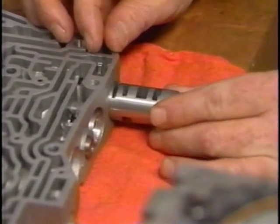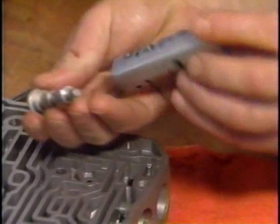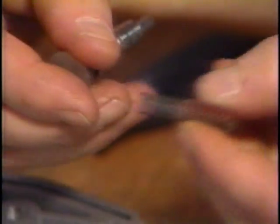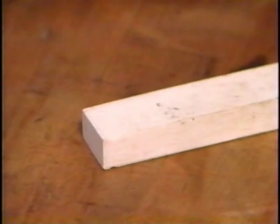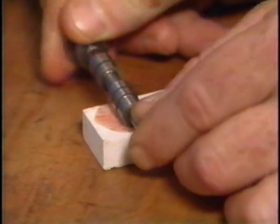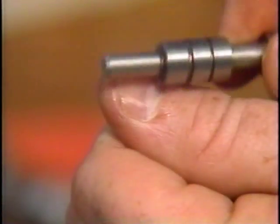These are close-tolerance aluminum bores — you have to be careful not to scratch or nick the valve or the bore as you disassemble it. The valves are steel, but we can't use a magnet for removal because the valves could become magnetized and attract metal particles, causing them to stick and resulting in shifting problems. Like the accumulator piston springs, these little valve springs are color-coded for calibration identification. Look at the varnish deposits — we can remove them with a sharpening stone. The valve should be rolled very lightly on the stone, just enough to remove the deposits and true up the edges. The edges should be sharp enough to shave your thumbnail.